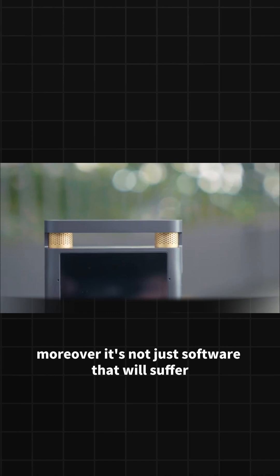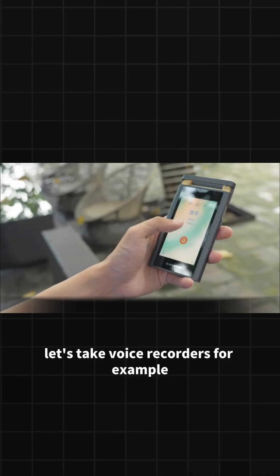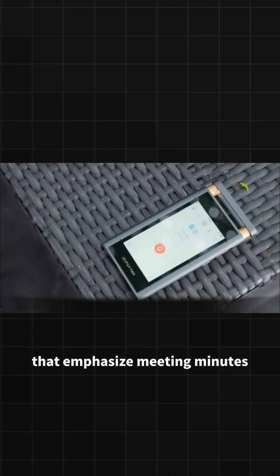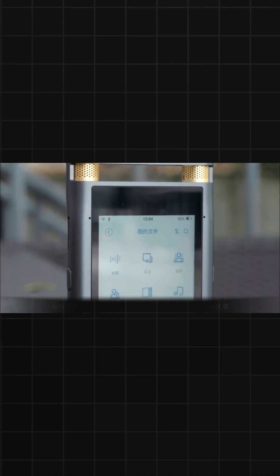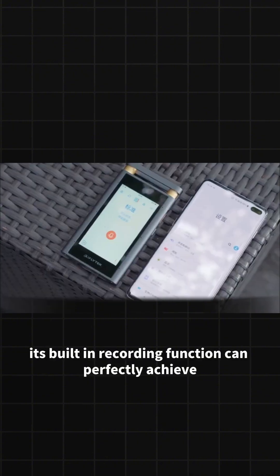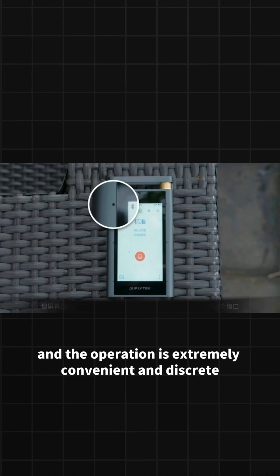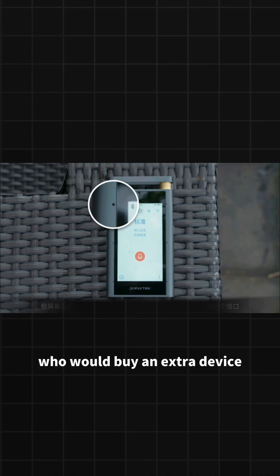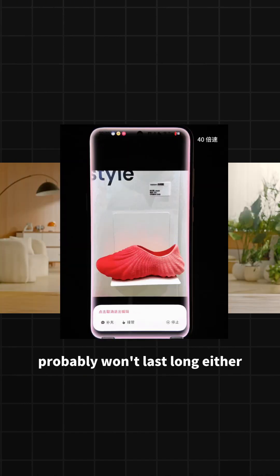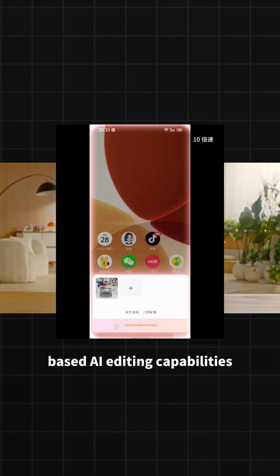Moreover, it's not just software that will suffer — a large batch of smart hardware startups might also be wiped out. Take voice recorders for example. Currently there are many recording devices on the market that emphasize meeting minutes and AI summaries, and they sell quite well. But the phone is our most close-to-body device. When its built-in recording function can perfectly achieve recording, transcription, and summarization, and the operation is extremely convenient and discreet, who would buy an extra device? Similarly, those so-called AI cameras probably won't last long either when facing phones that can access the system photo album and possess powerful cloud-based AI editing capabilities.